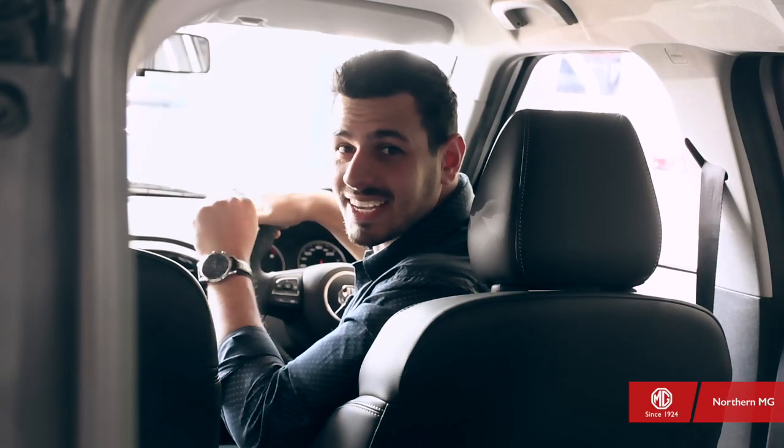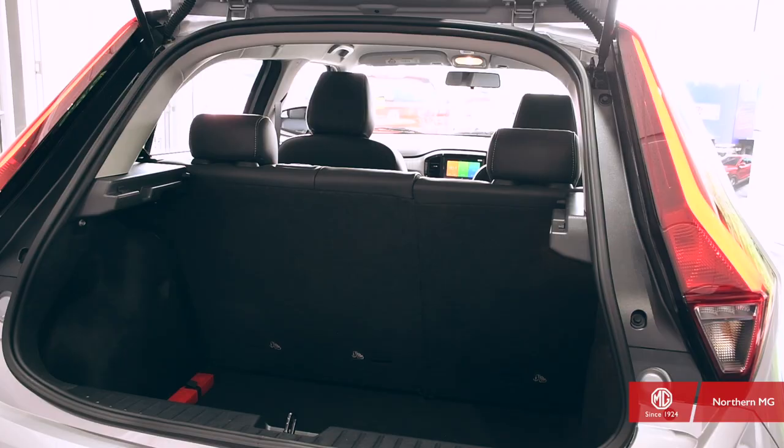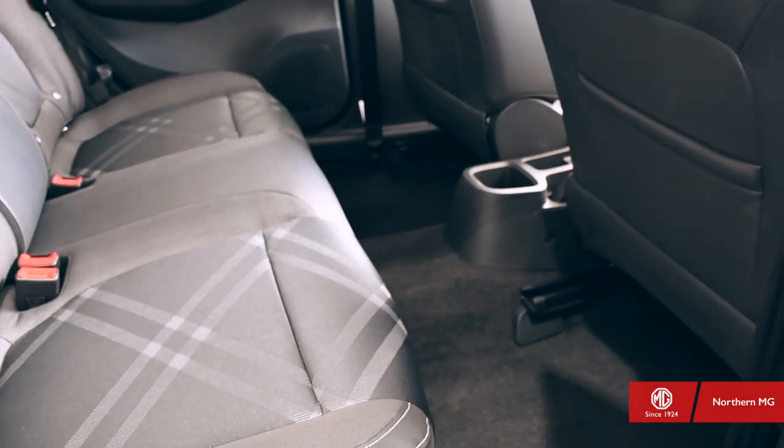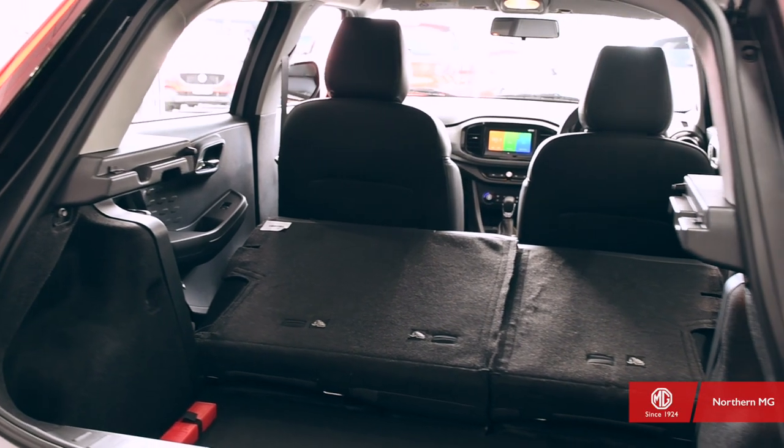Space is never lacking in the MG3. There is enough for the everyday, whether filling the boot with groceries or packing it with precious new purchases. Plus, there's plenty of legroom for everyone, while the split folding rear seats add great flexibility.